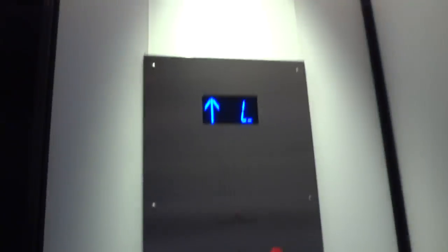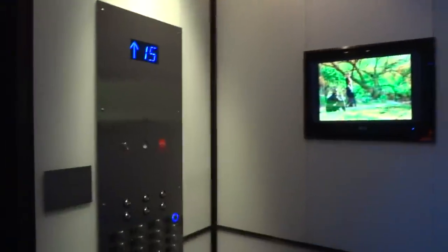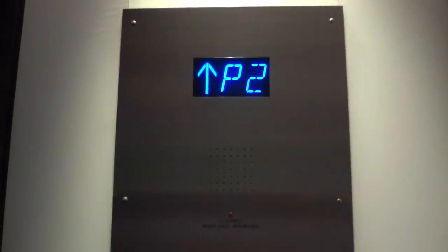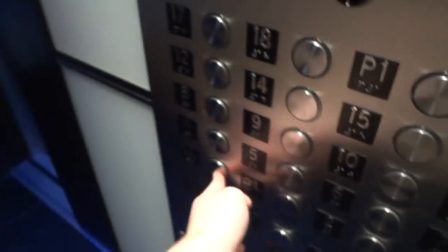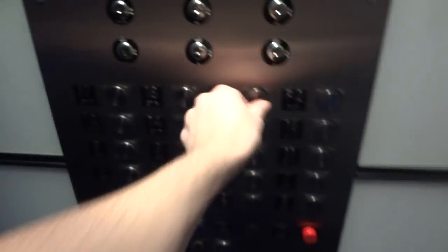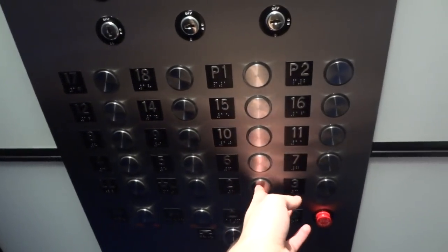Nice — LL's locked. Let's go to P2, which is actually pool level 2. Like I said, these are Fujitech. Let's go to P1. Okay, P1 locked. Let's go back to 2.